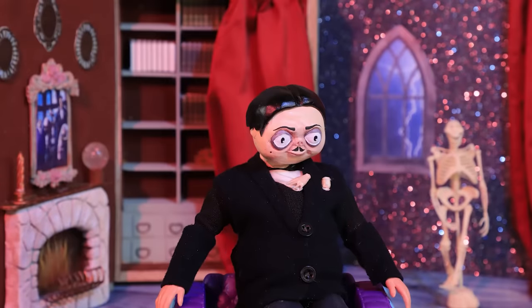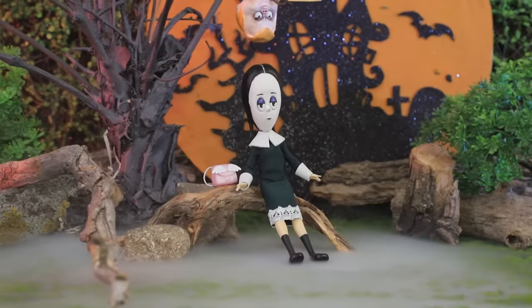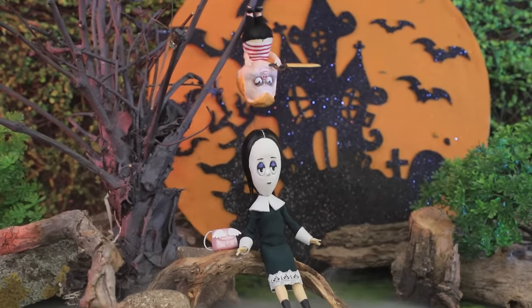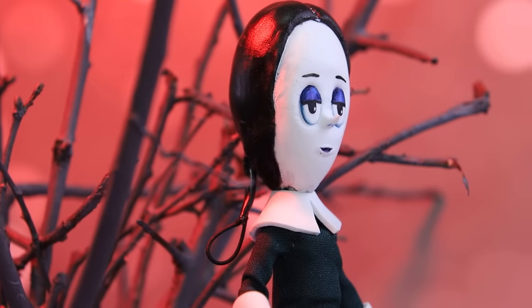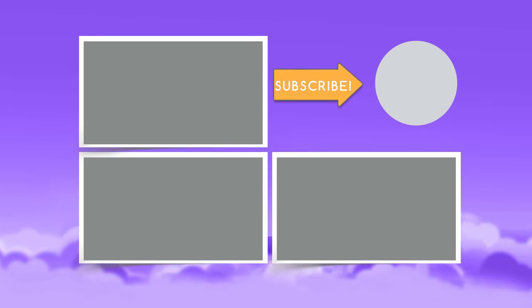Hit the thumbs up if you agree that everyone can be weird in their own way. Subscribe to our channel, click on the bell, and be the first to watch new videos on La La Loo! I think everyone can be awesome — take care, or until death!